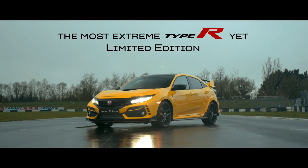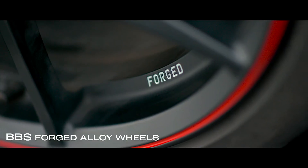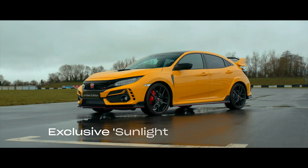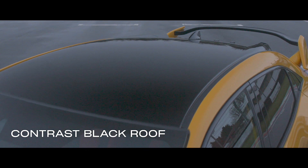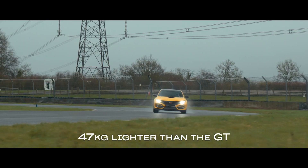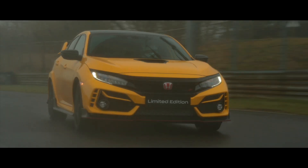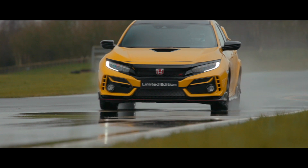At the other end of the spectrum is what is being called the Limited Edition Type R. Just 100 examples of this lightweight Type R will be built for Europe, 600 for America, and just 20 cars have been allocated for the UK. The extremely rare variant of the FK8 is only available in yellow and is 47 kilograms lighter than the standard model. The infotainment system and air conditioning have been stripped from the interior, and lightweight 20-inch BBS alloy wheels have been fitted to reduce unsprung mass.